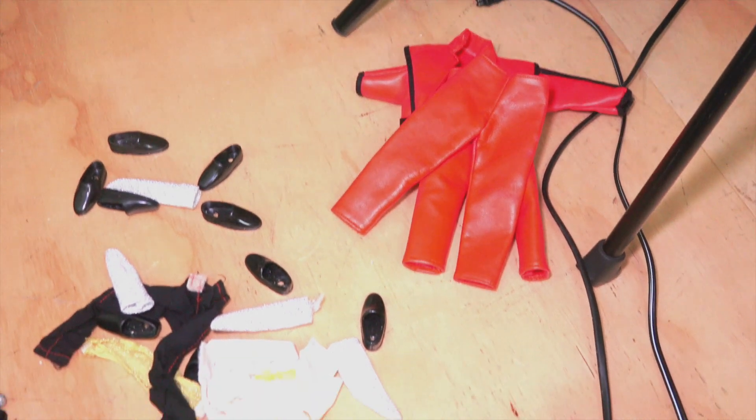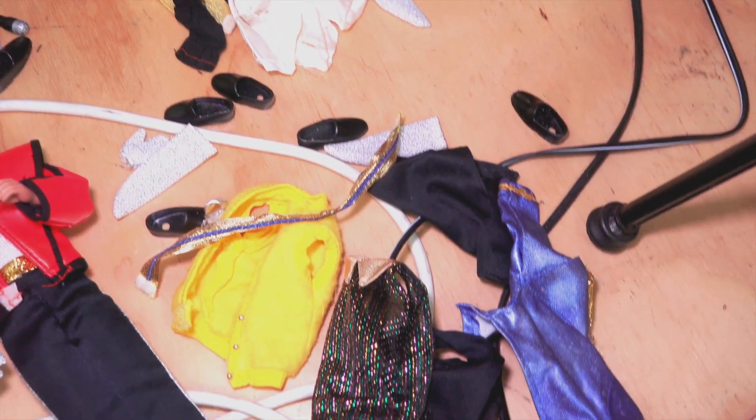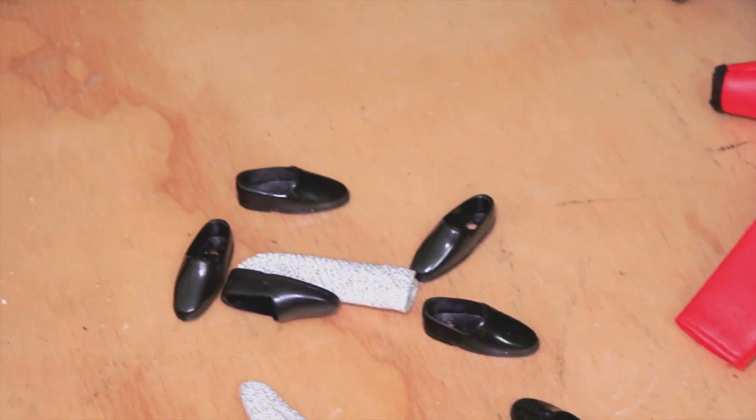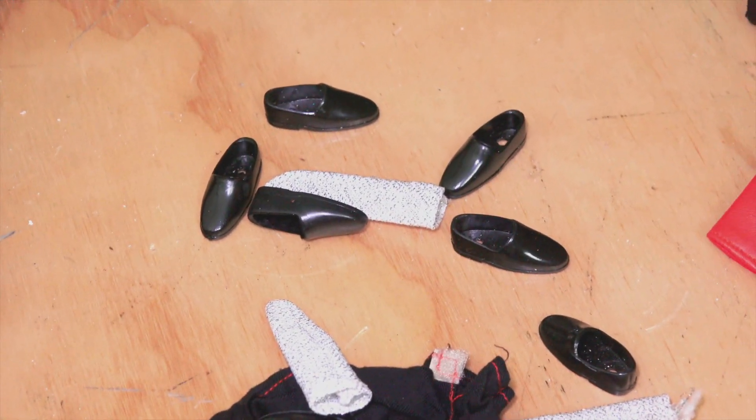Seriously, I'm not joking — I've got way too many shoes and socks and stuff. Those are the clothing, that's the MJ doll. But look at the amount of shoes — surely this doll literally just wears one pair of shoes.